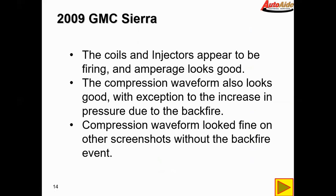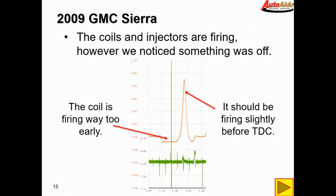The compression waveform looks fine on other screenshots without the backfire event. Taking a closer look — the coils and injectors are firing and electrically everything looks good. However, the coil is firing way, way too early. It should be firing somewhere around just before top dead center, but in our case you can see it's firing in the middle of the intake stroke, which isn't right.